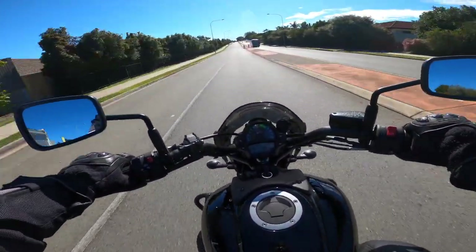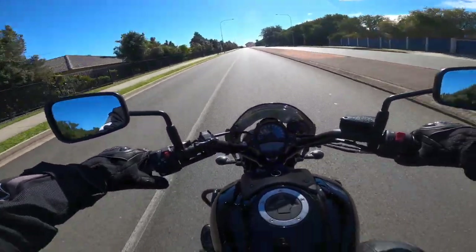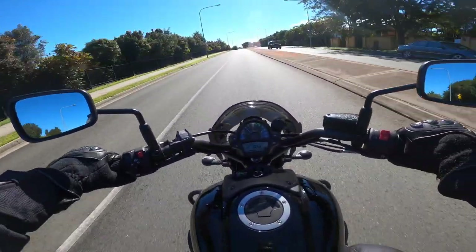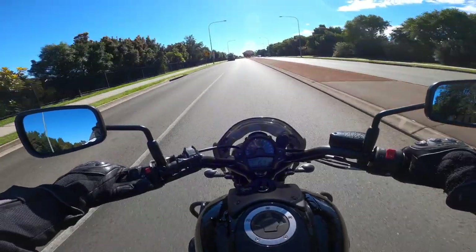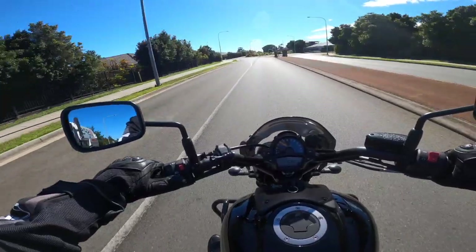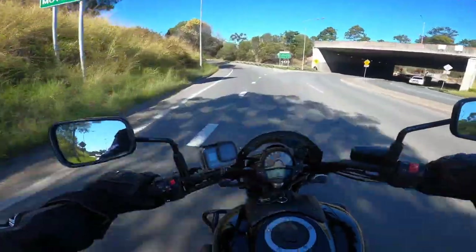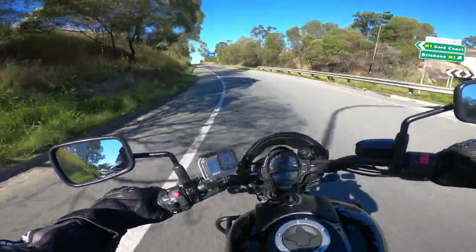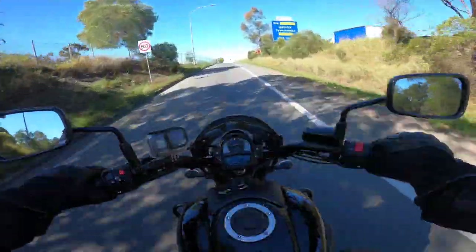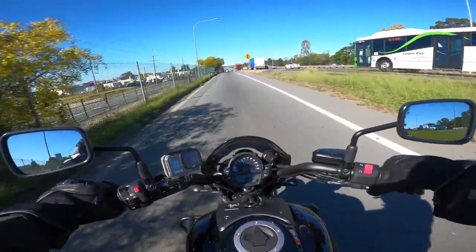The red line is at nine and a half thousand on the tacho. I'm in fourth gear at 5,000 revs doing 84 km/h. Now I head off to the motorway. We're going on the motorway now — the speed limit is 100 km/h which is 60 mph.